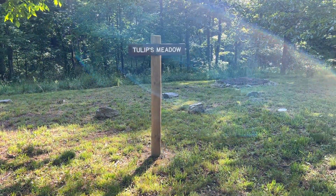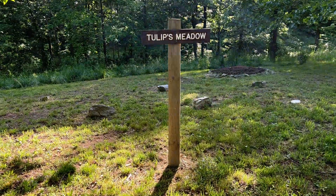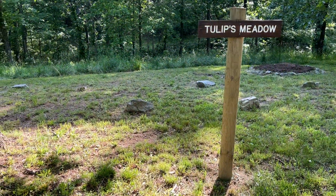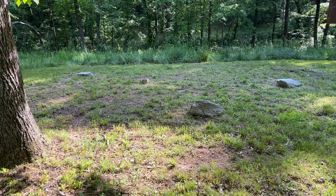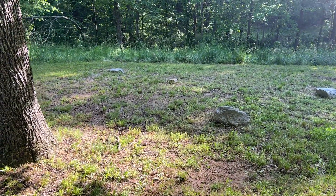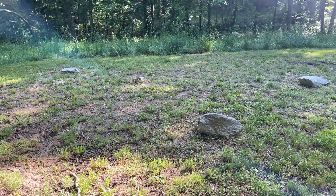It's named for the first pig that passed away here once we started the sanctuary — that was Tulip. We decided to create a memorial area where the ashes, once our animals have passed and they're cremated, are then buried here and marked with a natural rock headstone.